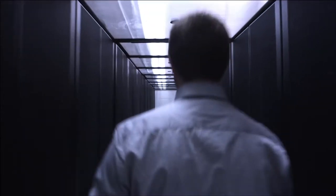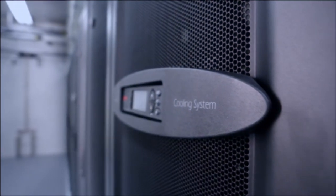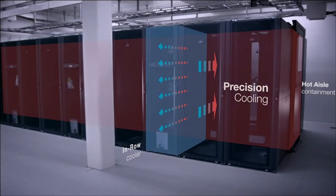Designed for high-density cooling, server racks are kept in a close-control environment, thanks to our infrastructure management system with automatic real-time monitoring.